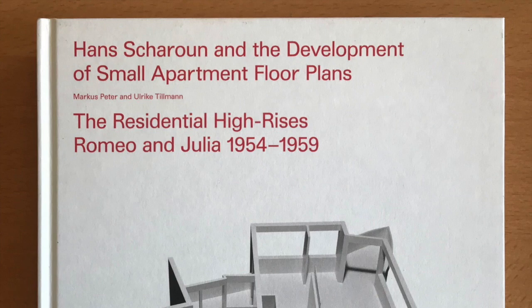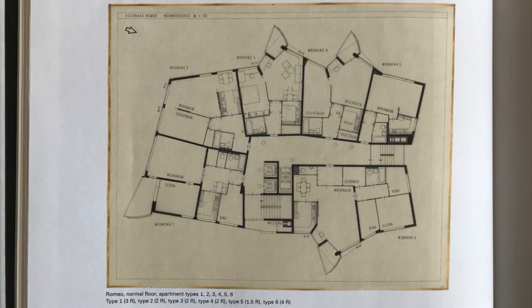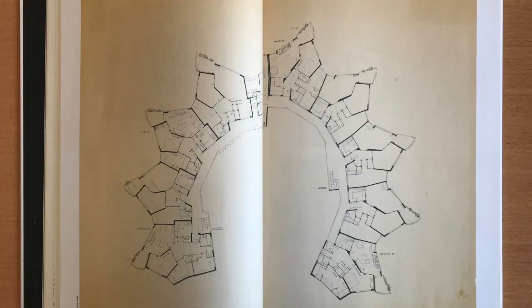The volume takes a look at the repertoire of drawings — mainly floor plans — for the residential high rises Romeo and Julia, designed and built by Scharoun in Stuttgart between 1954 and 1959. Romeo is an 18-storey building with six apartments per floor accessed via a central corridor, while Julia has a lace color-like footprint and is conceived as an access balcony building with a corpus staggered into 4, 7 and 11 stories.